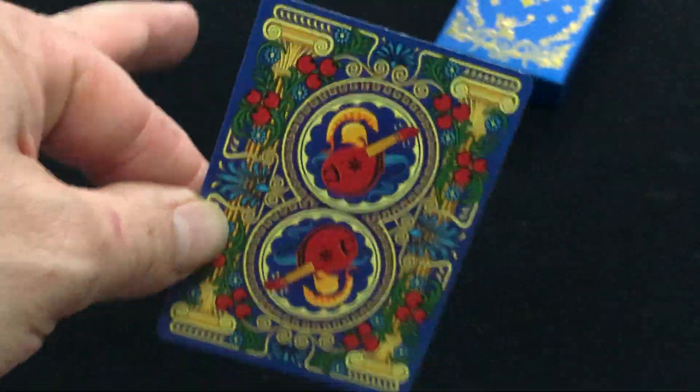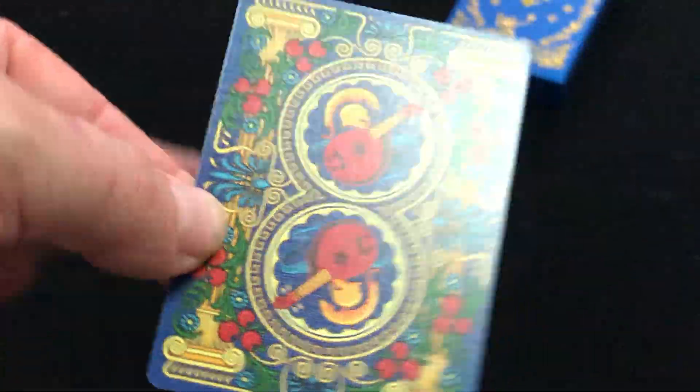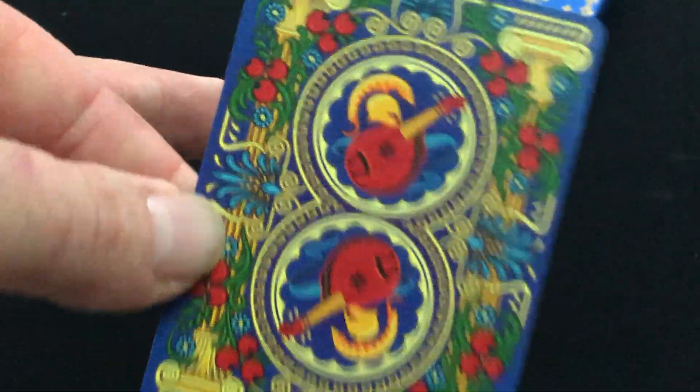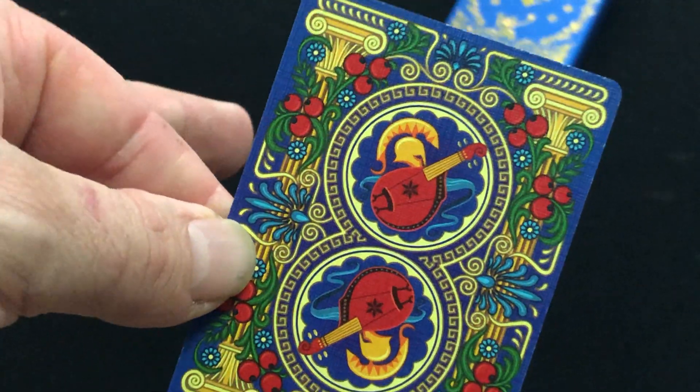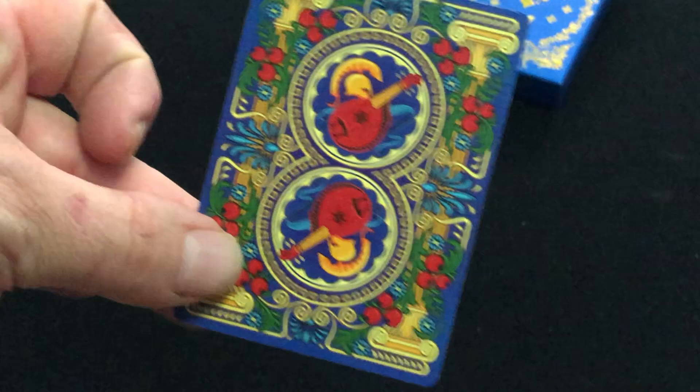It does have global metallic ink as well on the back. I don't really see the global metallic ink, but maybe it's just me. It's a very colorful back design and you see a Viking figure on there — nice colorful design, full bleed, borderless design.